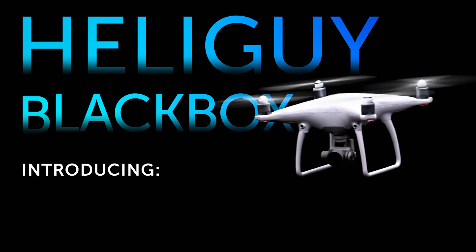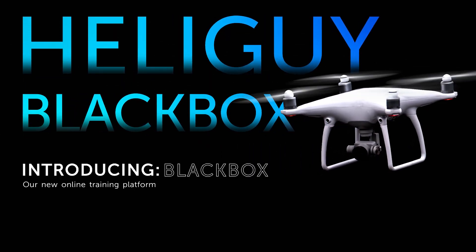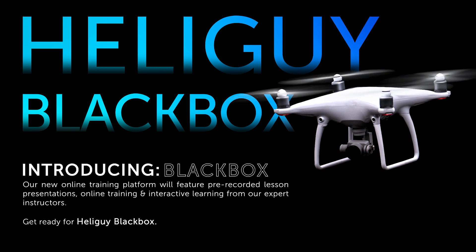We are proud to announce the launch of our new online training platform HeliGuy Black Box. Black Box is much more than just another online training platform and it puts you in control of your own learning.